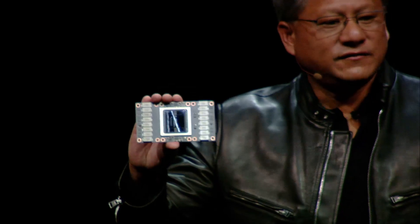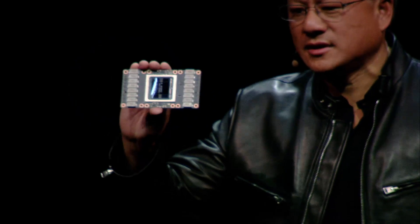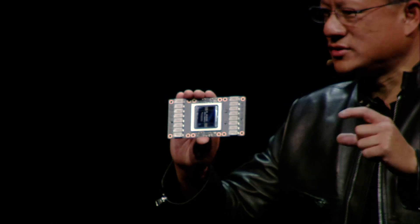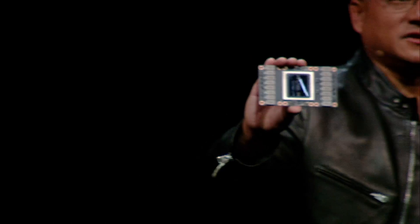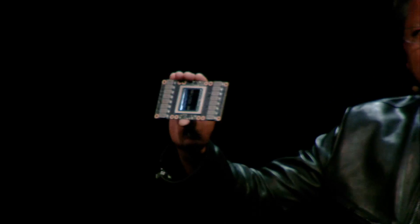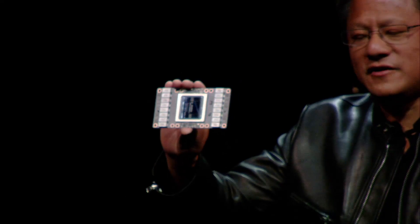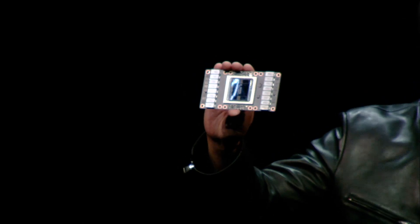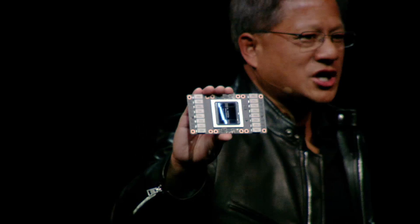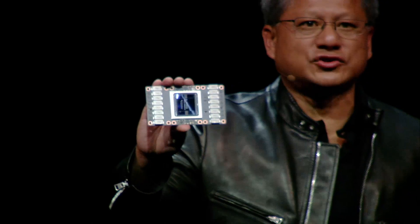800 millimeters squared. If you guys have an Apple Watch on your wrist, the die size is approximately like that — just take a look at your Apple Watch, it gives you a feeling for it. 5,000 processor cores in here, 7.5 teraflops of 64-bit floating point, 15 teraflops of 32-bit floating point, and a brand new type of processor called TensorCore, which results in 120 teraflops of Tensor operations. Unbelievable.